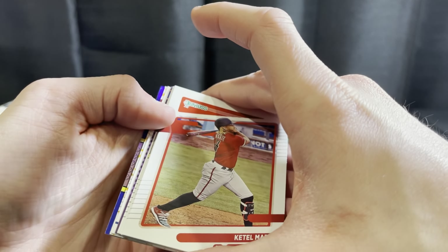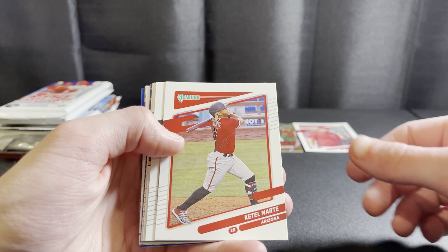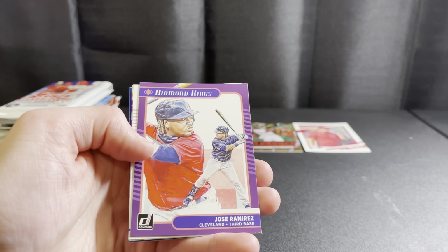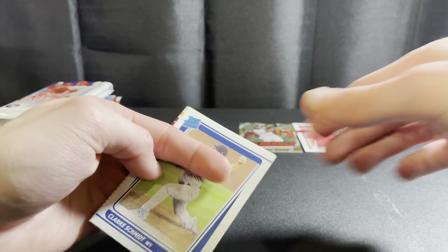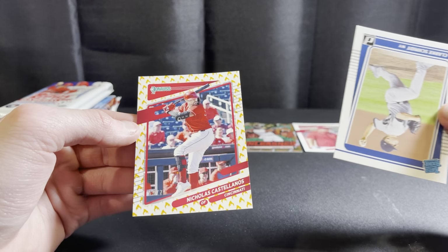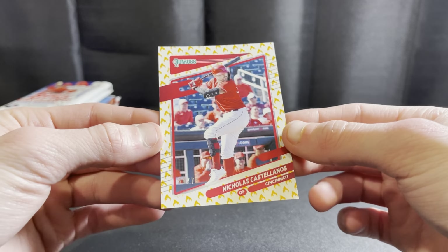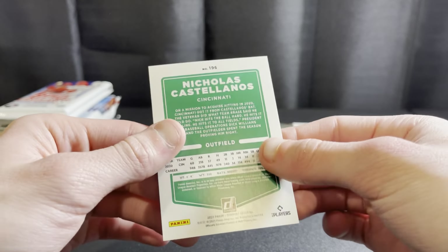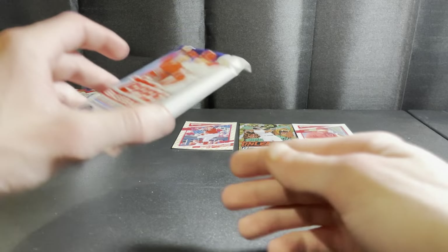Looks like we've got a fire emoji card — those are numbered out of 100. No autos out of Donruss, but definitely two nice numbered cards. Tatis, Jose Ramirez, Clark Smith, Frank Thomas blue foil. The fire emoji card is Nick Castellanos out of 75 — I saw the red helmet and the bat and thought it was Trout for a minute. Nice card — Nick Castellanos, wonder where he'll end up.